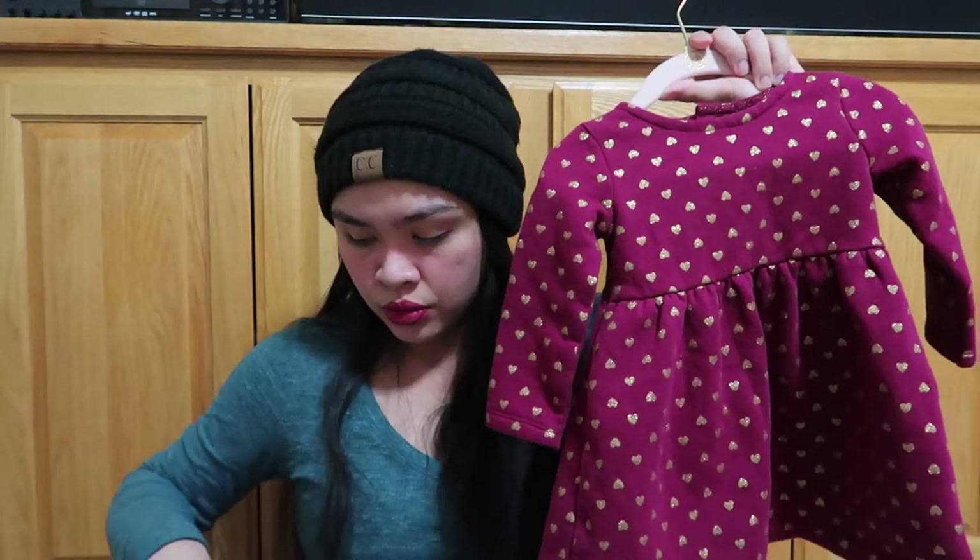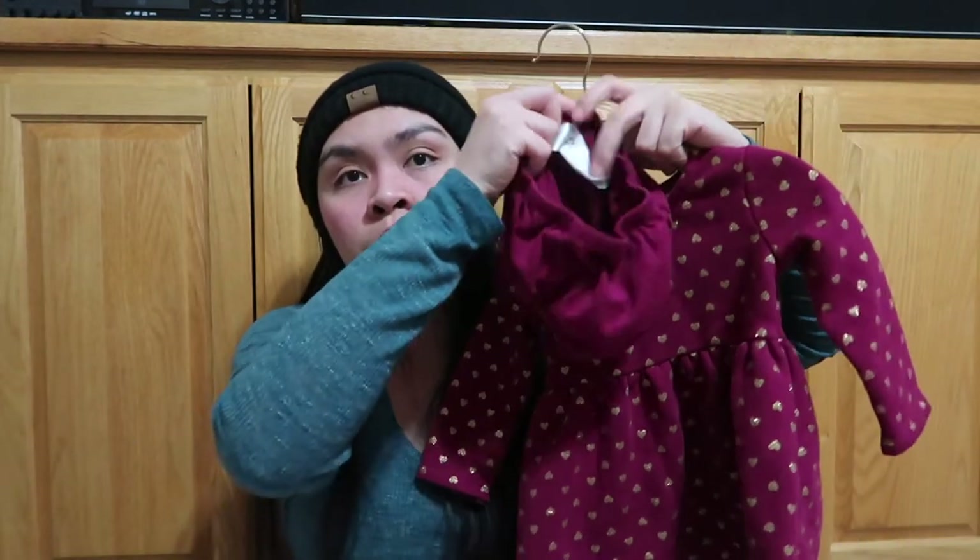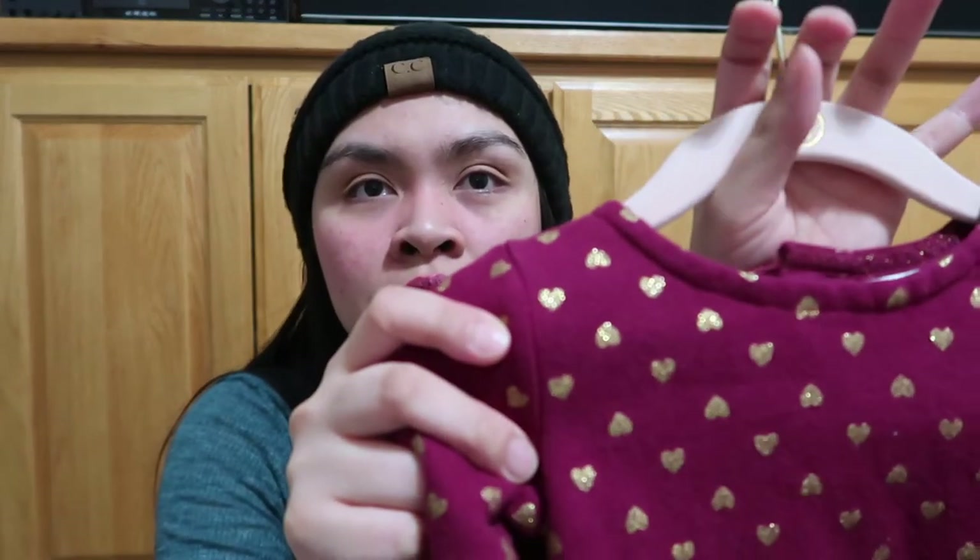If you haven't seen my 10-month update, I'm gonna link it in the card. This is what she wore in that update — super cute with a matching diaper cover. And then we're just gonna put on the stockings, super cute with hearts and stuff.